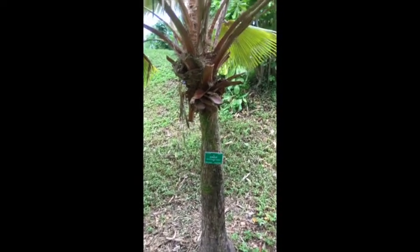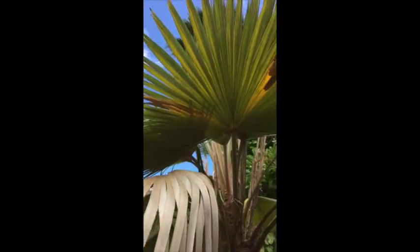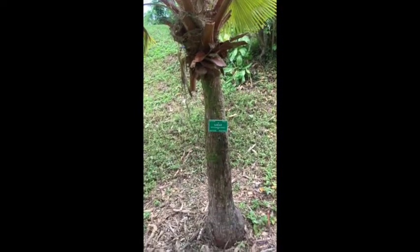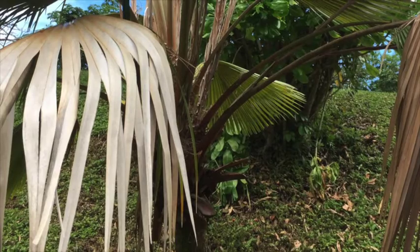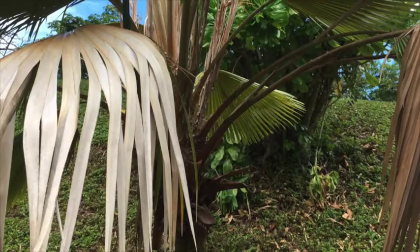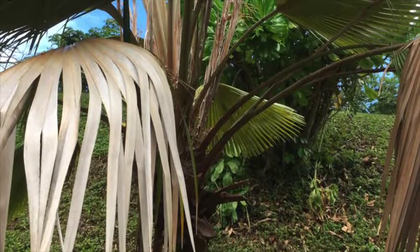It is a tree endemic to the island of Maui. In native Hawaiian history, the ancient native Hawaiians would use the hardwood as spears, the leaves as rooftops for the hale, or house, made fans, or made papale, which is hats. And the fruits called Bahane or Habane were edible, which tasted similar to coconut.